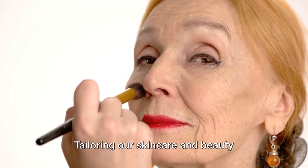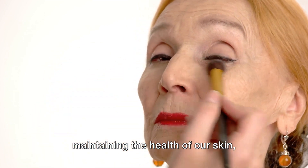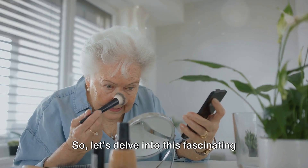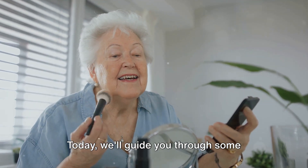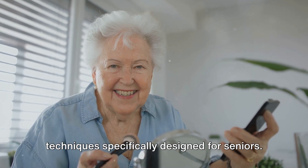Tailoring our skincare and beauty routines to our age can work wonders in maintaining the health of our skin, enhancing our natural features, and promoting a radiant complexion. Today, we'll guide you through some useful skincare routines and makeup techniques specifically designed for seniors.